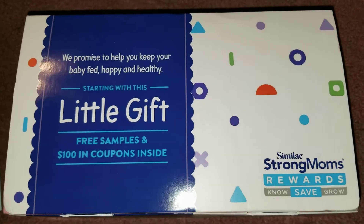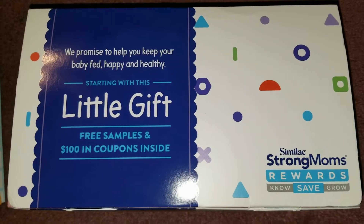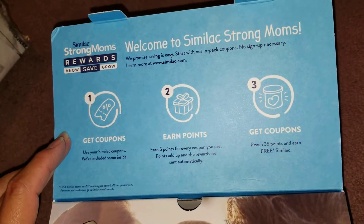Here's an unboxing of the Similac sample. It comes like this — I already took out the coupons and everything — but you open this. These coupons, rewards.